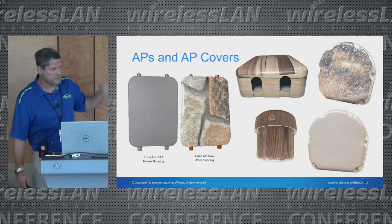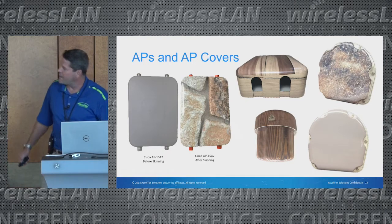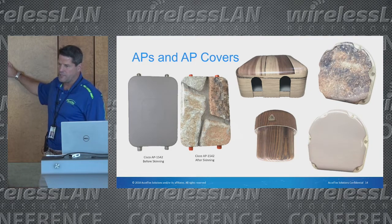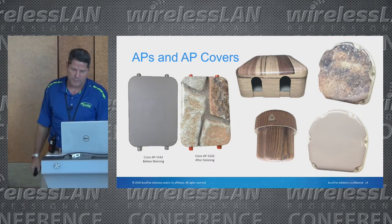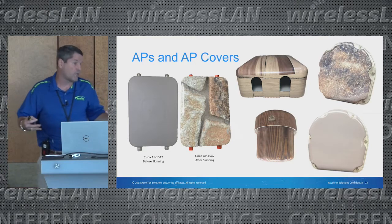Here are some pictures — and I'm not promoting any one brand, I love all the radio guys — but on the left is a Cisco 1542 that we skinned to blend into rocks, so when it was installed it just blended right in. You can see some with wood grain, and the top right is actually a rock skin they were using in a garden area, wanting it to look like a natural rock.